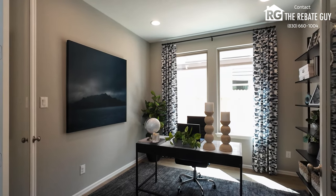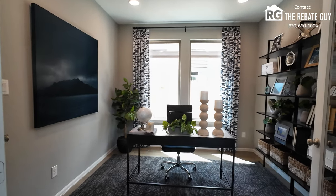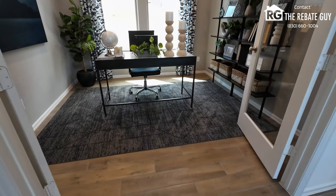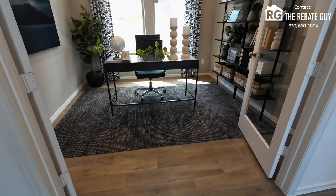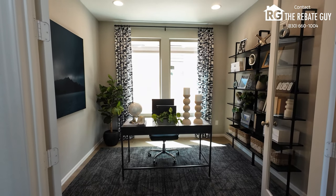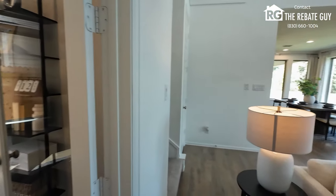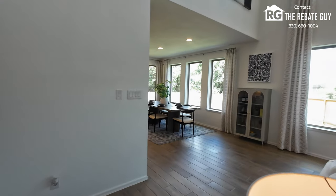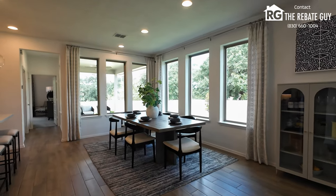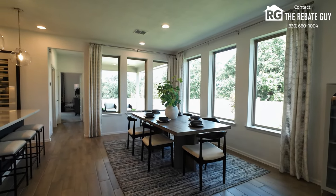They got rid of the center light and did recessed can lights — that's a great option at the design center as well. They decorated the space well for the model with different shelves and things, which are aftermarket. You can see the wood tile here; Perry has really shifted to that in recent years. Most of their homes have wood-look tile as a standard option. Those huge non-functional windows — you cannot open them — are great for natural light. This plan has no blinds, but you do have the ability to add blinds through the builder.